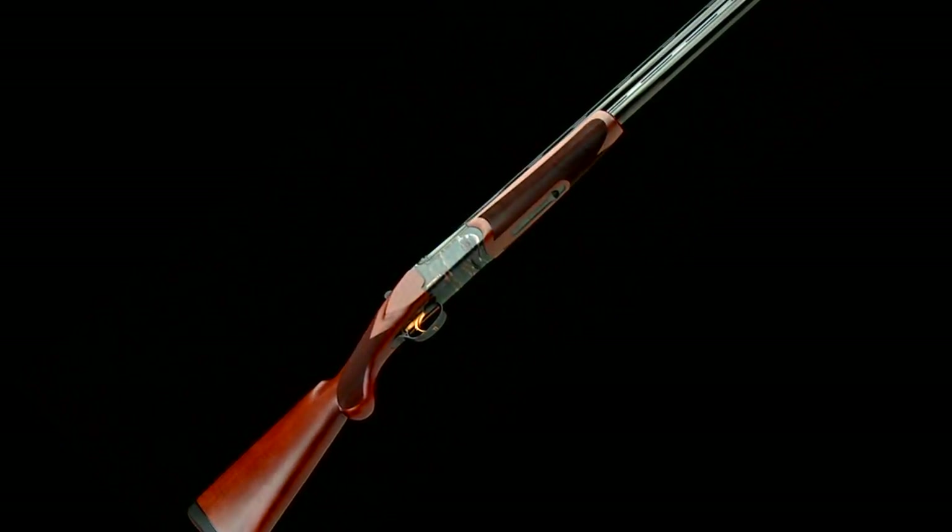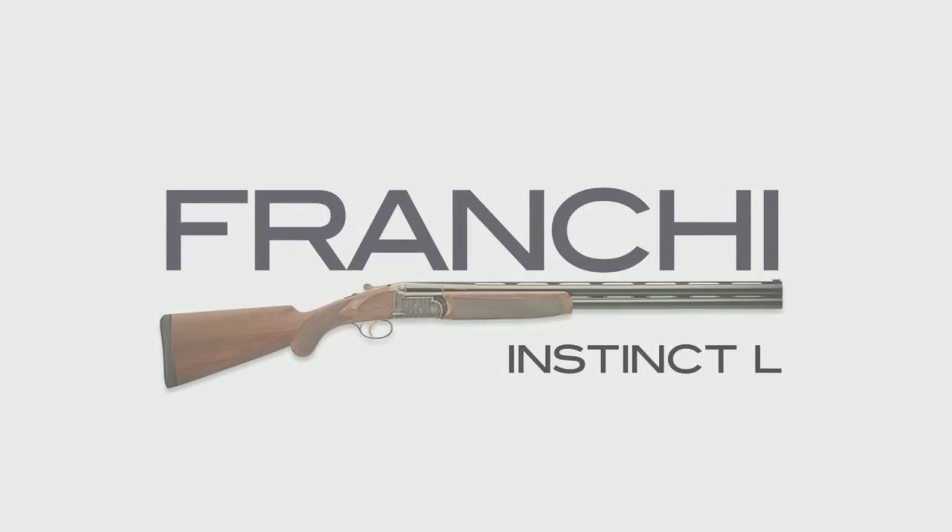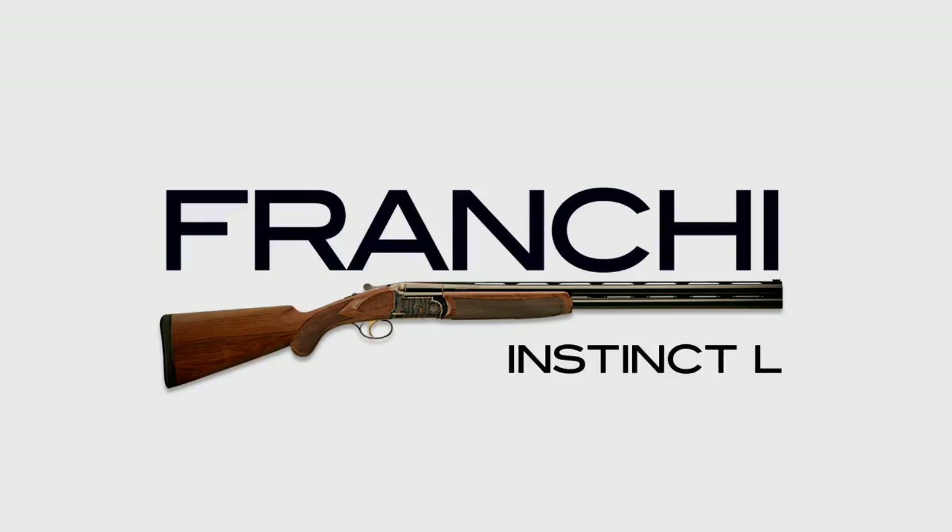To experience the Franke Instinct L for yourself, visit your local Franke dealer or go to FrankeUSA.com.